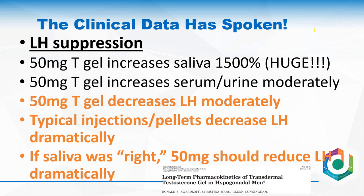LH suppression: if you give a lot of testosterone, LH should come down. Again, big salivary increase, but moderate decrease in serum and urine testosterone. What happens to LH? If you take a hypogonadal man with elevated LH and give him a 50 mg gel, it doesn't act as if getting a massive bolus of testosterone — the LH simply slips into the normal range from elevated to normal, a moderate change. If it really was a 1,500% increase as implied by saliva, you'd expect LH to reduce dramatically, and it doesn't.